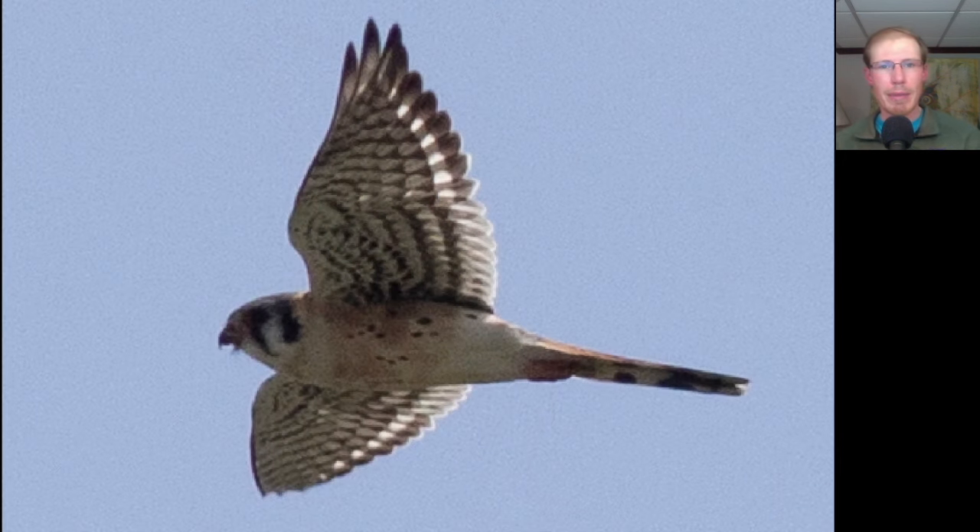Here we have a small raptor with pointed wings, so we should be thinking falcon. It has a distinctive facial pattern and overall it's light underneath with just a couple of spots. Those features make this a male American Kestrel.